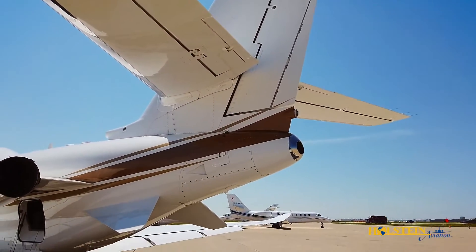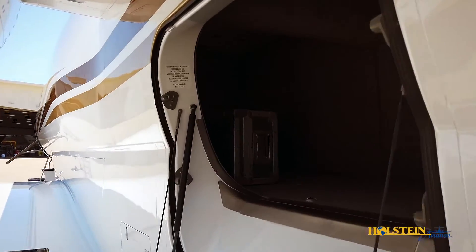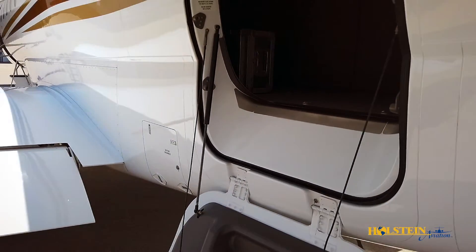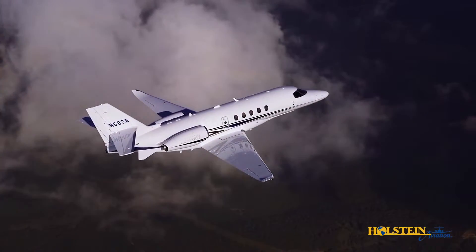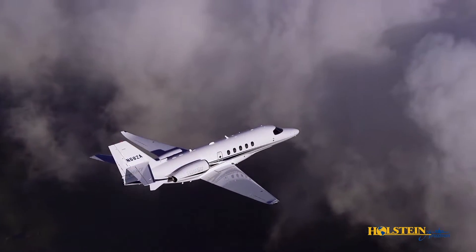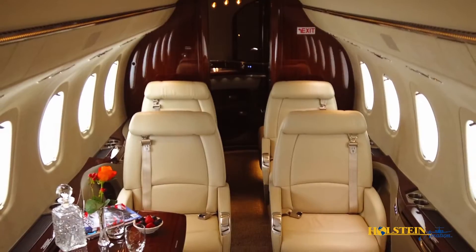Pilots will appreciate the external aft baggage compartments and air stair door, which makes it easy to get into the far corners of the deep baggage bay. This area can hold up to 1,000 pounds of cargo in 100 cubic feet of heated space. The Citation Latitude truly represents remarkable product development coupled with proven Citation systems. It retains many of the Sovereign Plus systems and, as such, the type rating is applicable to both aircraft.